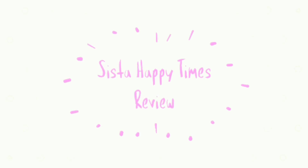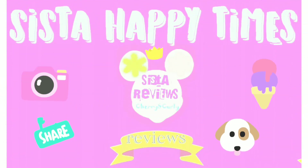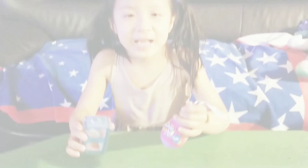Welcome to our channel! It's a happy time! Hi guys!